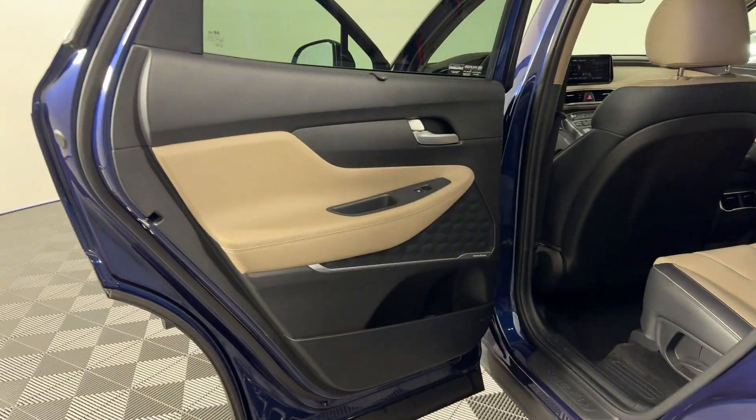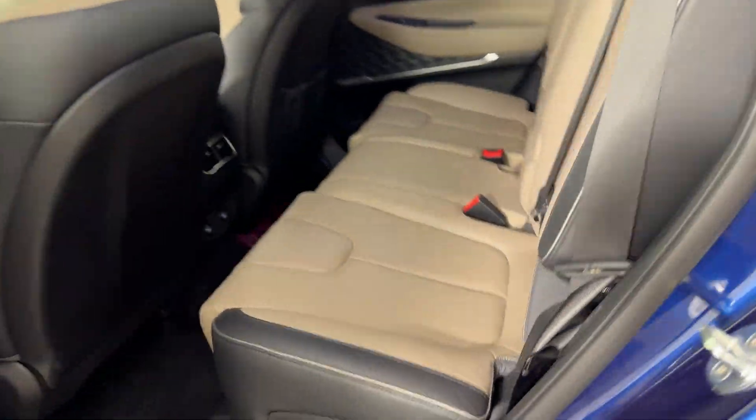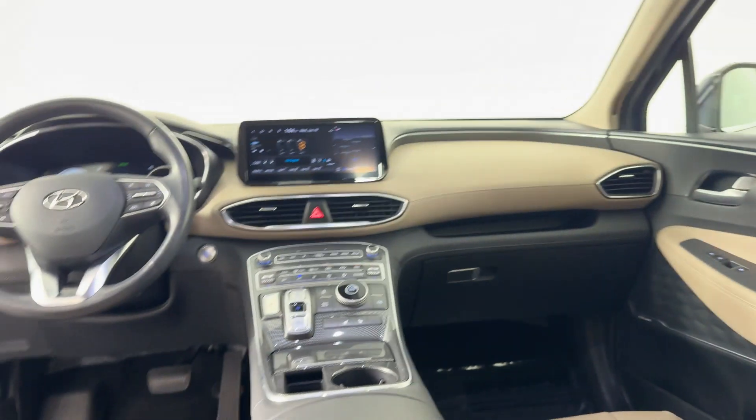Blind Spot Monitor, Heated Side View Mirrors, Backup Camera, Tinted Windows, Power Driver Seat, and Pass-Through Rear Seat.